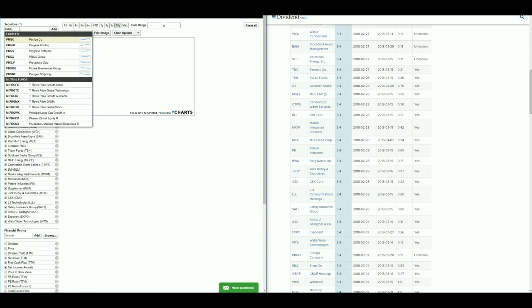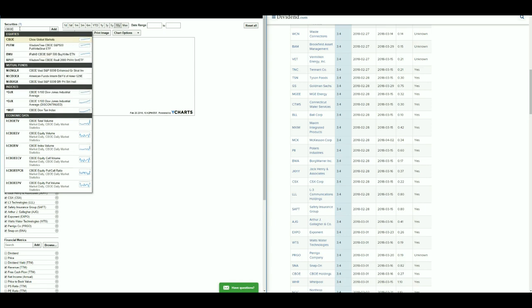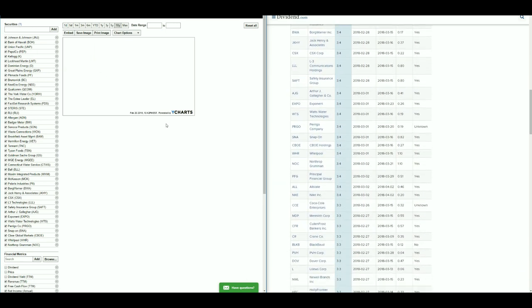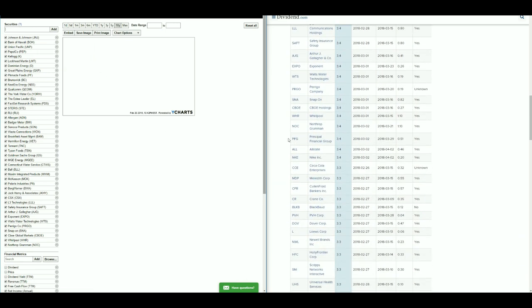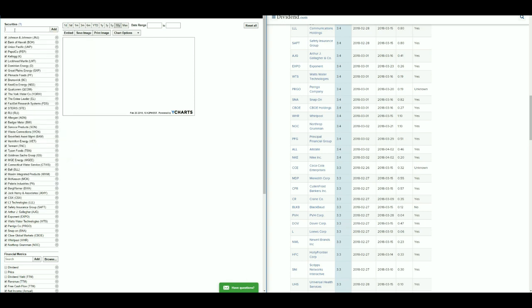It's nice to get exposure to stocks that are not always in the headlines. I like to look for stocks that could be potential buys but nobody's talking about them because they're not brand names. For example, have you ever heard of Principal Financial Group? Probably not — whereas you've definitely heard of Procter & Gamble.